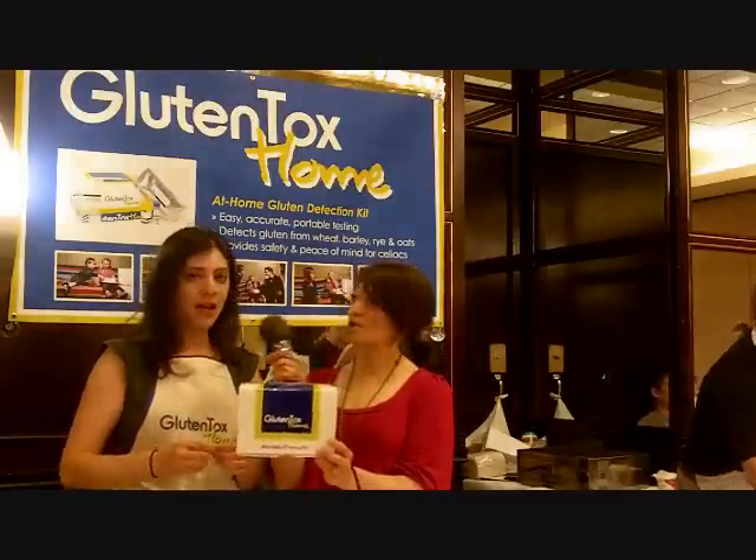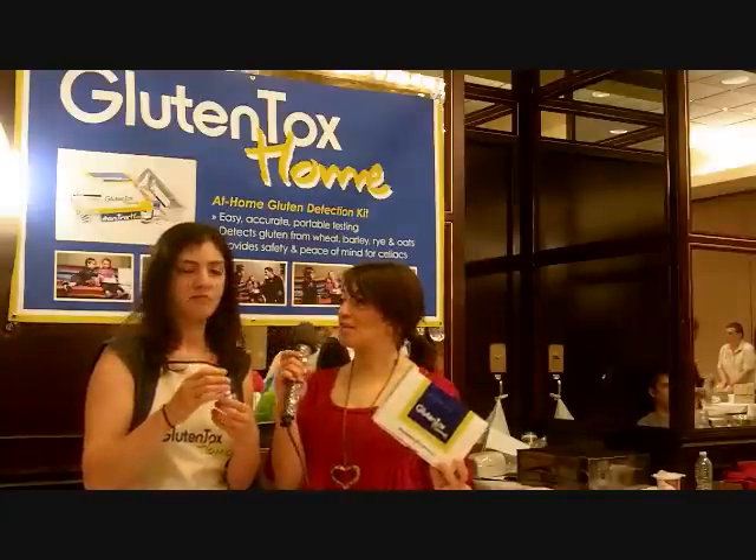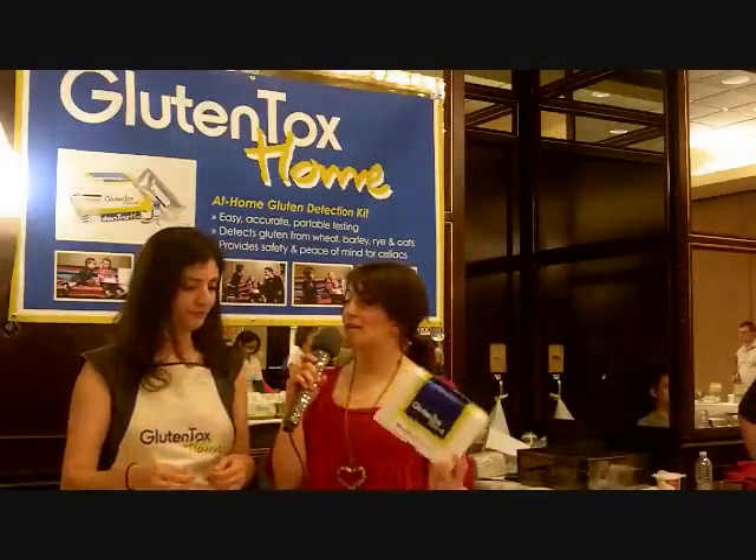How do they do the test? It's pretty simple. You take your spoonful of whatever it is — makeup, food, anything. You put it in here, shake it for two minutes, let it settle for a little bit, then take a pipette and a few drops. Depending on your level of sensitivity, you might want to test to 20 parts per million or as low as five parts per million — so you choose.